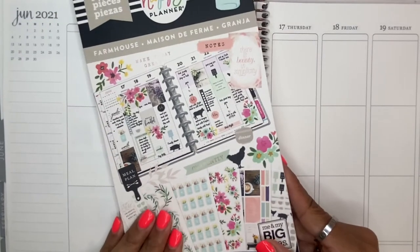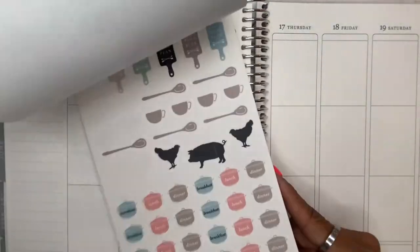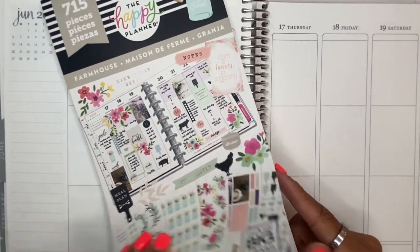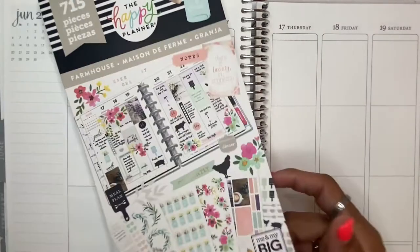I did pull in the Happy Planner farmhouse sticker book — this is the original one that came out along with the modern farmhouse. I own both of them, so they had some stickers that will correspond that I might want to pull in. It's just here as an option for me.